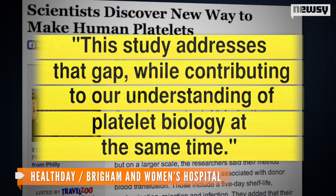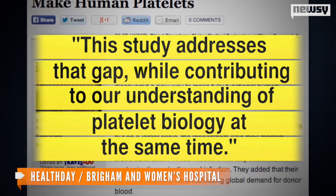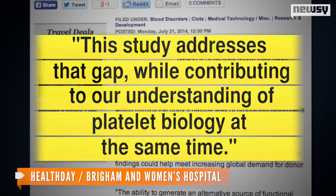The problem lab-created platelets have run into in the past is time — growing new platelets took too long. A doctor not associated with this research said the study addresses that gap while contributing to our understanding of platelet biology at the same time.